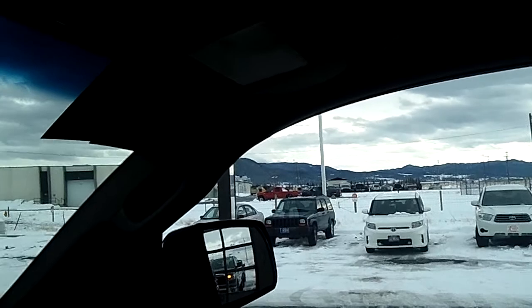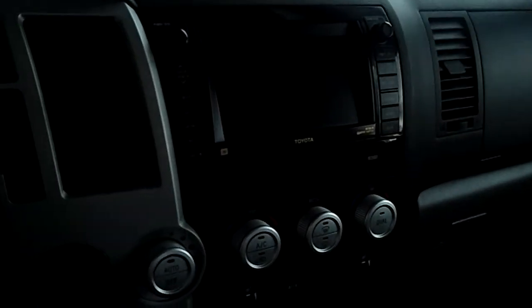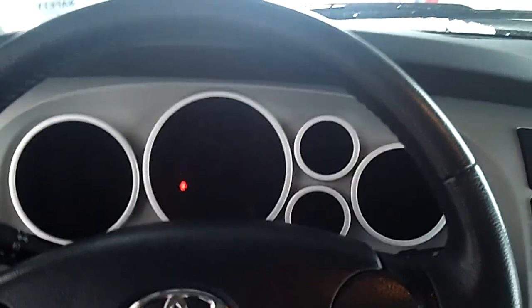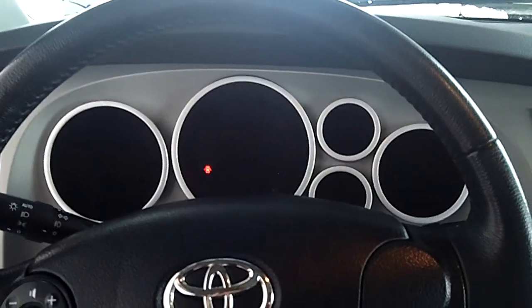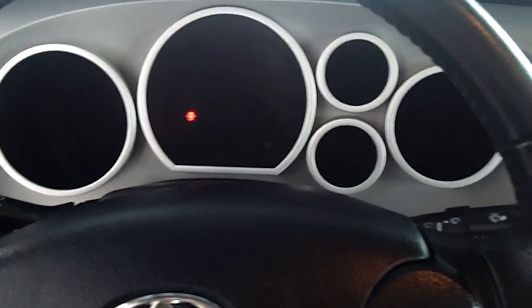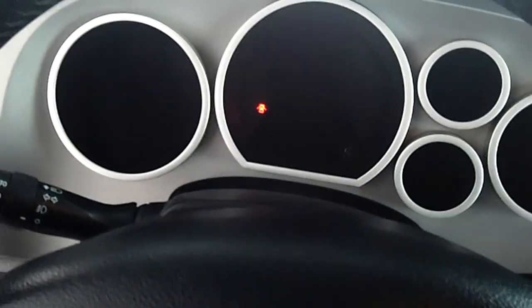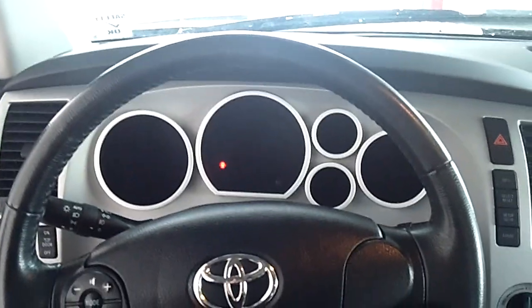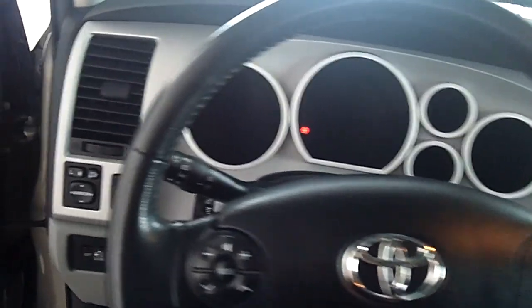And it has a sun and moon roof. It is a six-speed automatic, and there's a console. Let me start it up for you to give you a better idea. As you can see, the steering wheel moves.